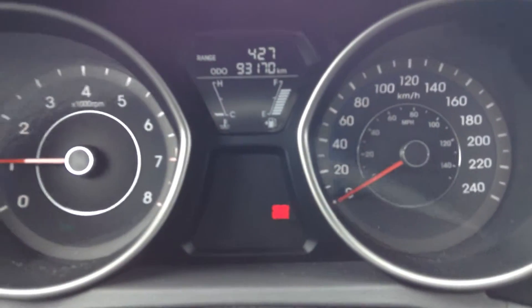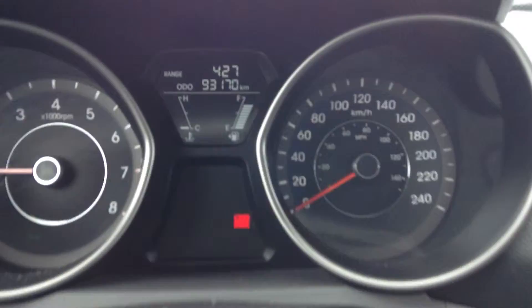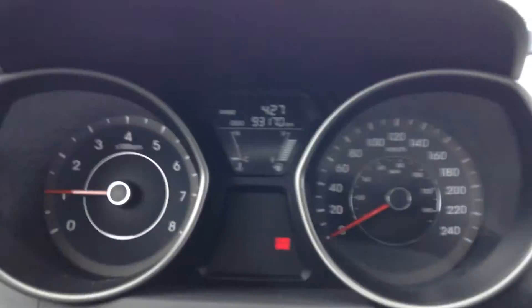And on the inside, that's what the dash looks like. It's got 93,000km on it. Less than a full tank of gas and it's saying the range is 427, so I don't know exactly the gas mileage, but I can imagine that it's very good.